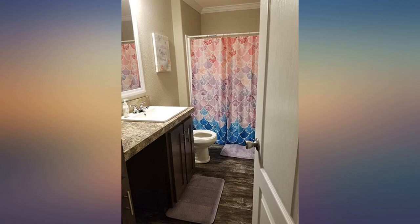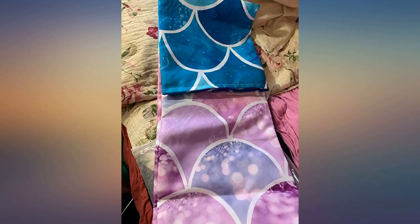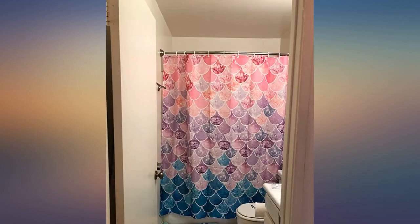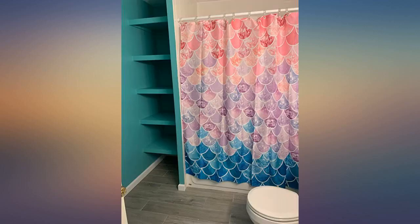This curtain is so pretty, I can't decide if I want to use it as a backdrop for videos or use it in my bathroom. The colors are so vibrant and the designs are even. The fabric is durable, the design is great, the colors are as expected. I love this shower curtain — it was easy to hang up and fits perfectly with my theme.